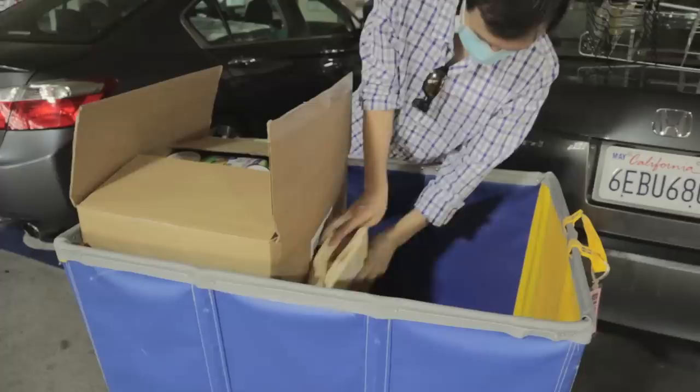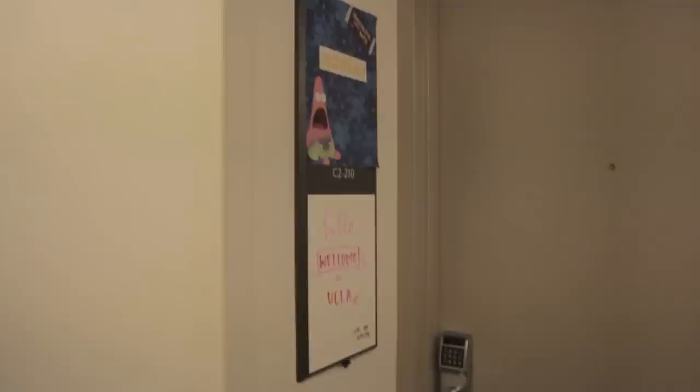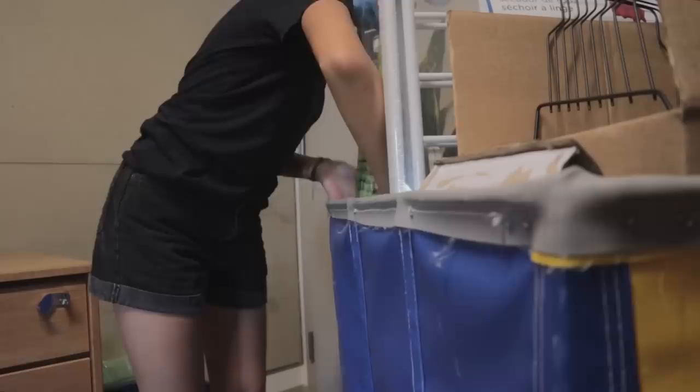After that, I checked in and had my ID card activated as my room key. With that all squared away, I headed back to the car to move all of my stuff into my room with the help of these laundry carts and my dad. He wasn't allowed to enter the building at all, so I did pretty much all of the rest of the move-in process on my own.